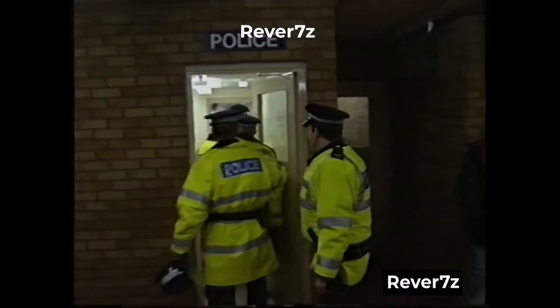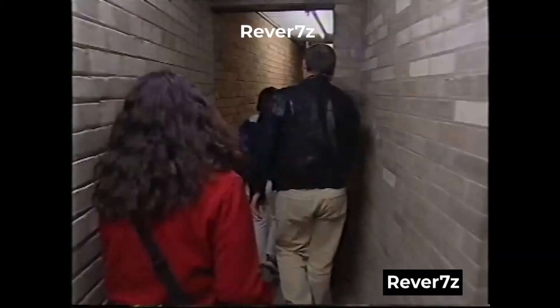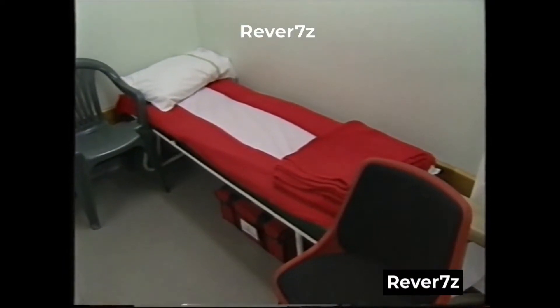On a match day, the police station is fully operational, staffed by police officers, and we've got three cells in there. Just to point out as well, one of our first aid rooms is over here. There are eight first aid rooms around the stadium, with a fully qualified doctor in charge of each one on a match day.